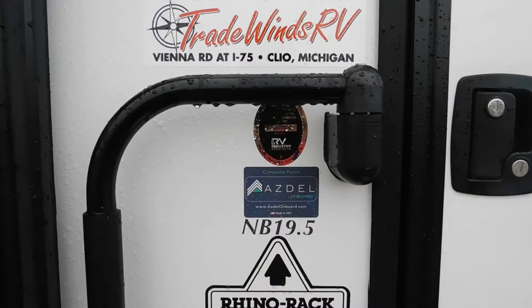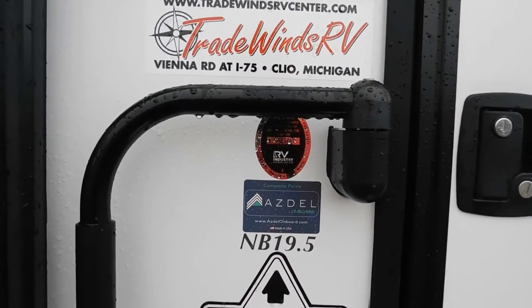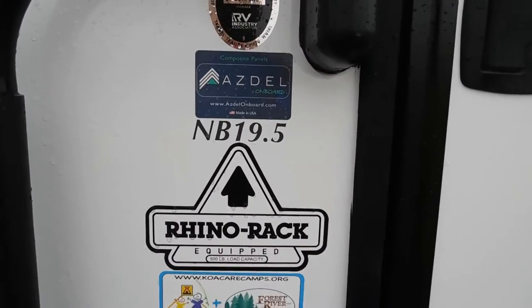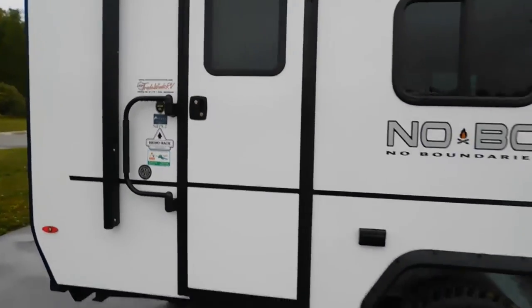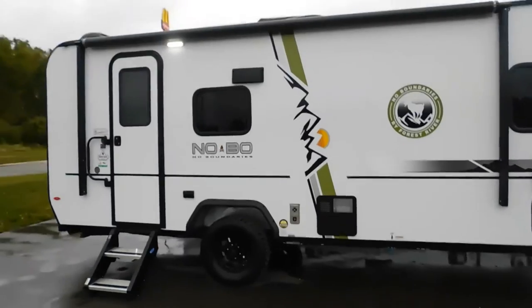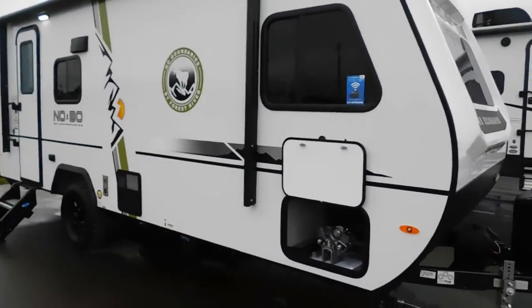Hello, this is Mike with Tradewinds RV Center, here to congratulate you on your purchase of your No Boundaries 19.5 travel trailer. I'm here to walk you around it and show you how to use a few things to get better use out of it for your camping experience. Let's start by talking about arriving at the campsite.